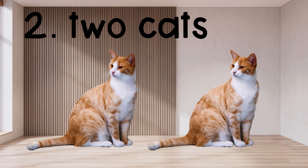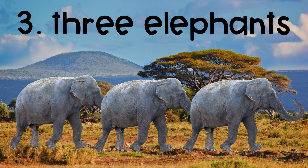The second number is 2, 2 cats. The third number is 3, 3 elephants.